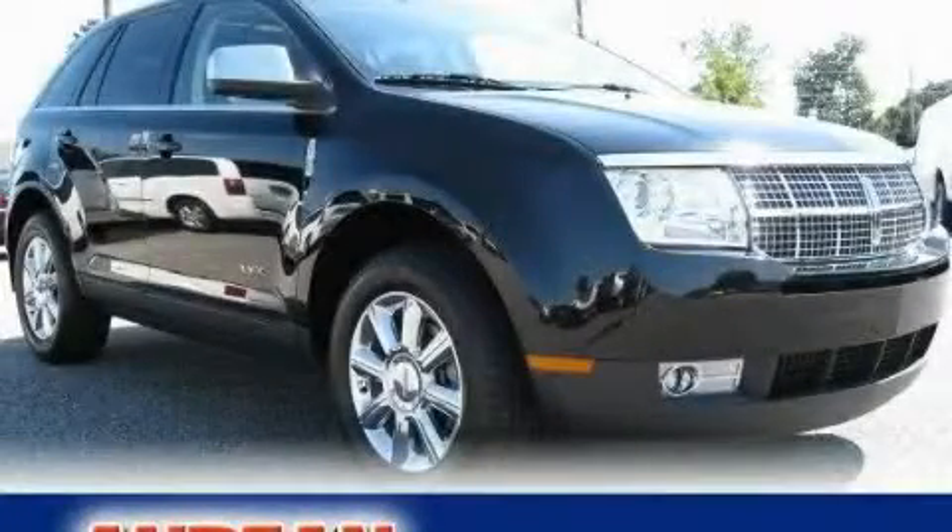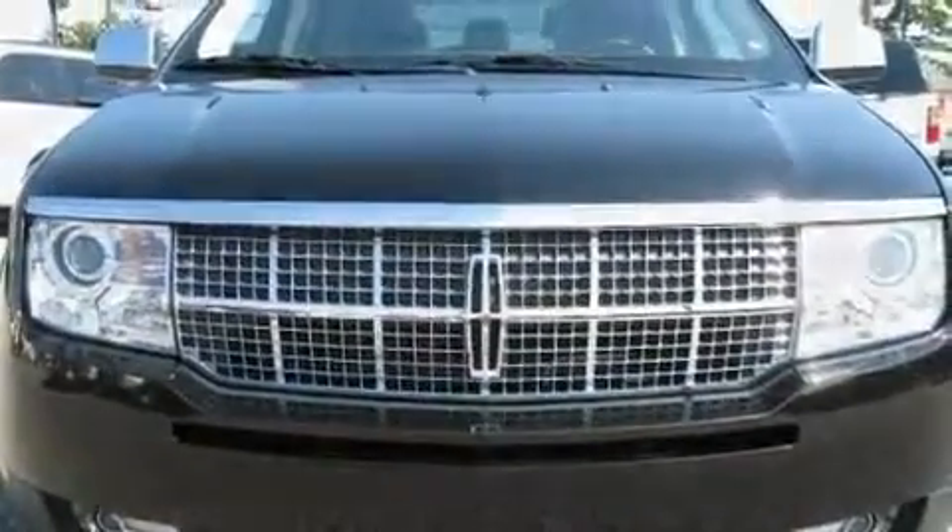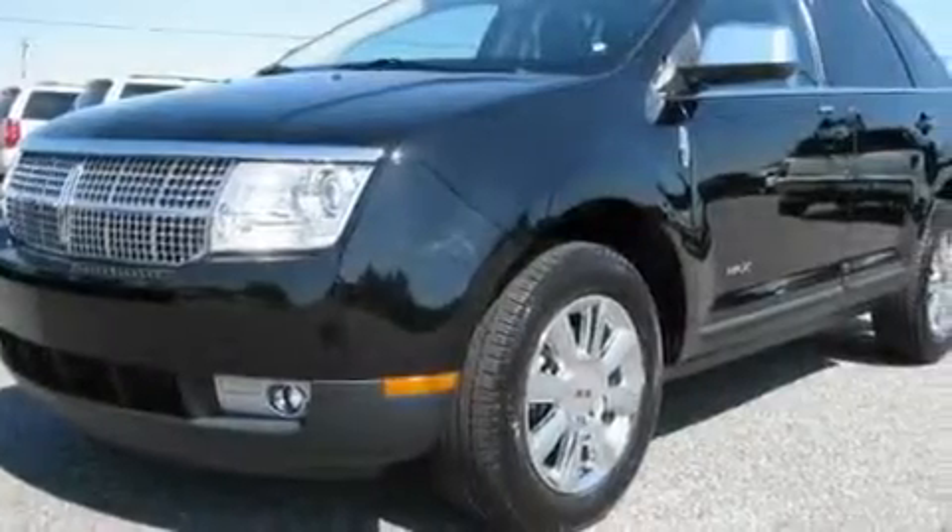This is a 2008 Lincoln MKX, a car-like ride in space like an SUV. It has a 3.5-liter six-cylinder engine and a six-speed automatic transmission.